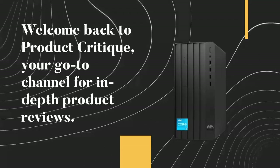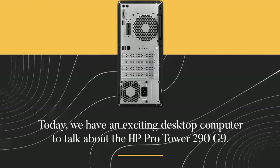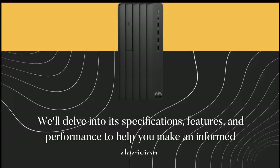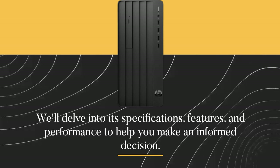Welcome back to Product Critique, your go-to channel for in-depth product reviews. Today, we have an exciting desktop computer to talk about: the HP Pro Tower 290 G9. We'll delve into its specifications, features, and performance to help you make an informed decision.